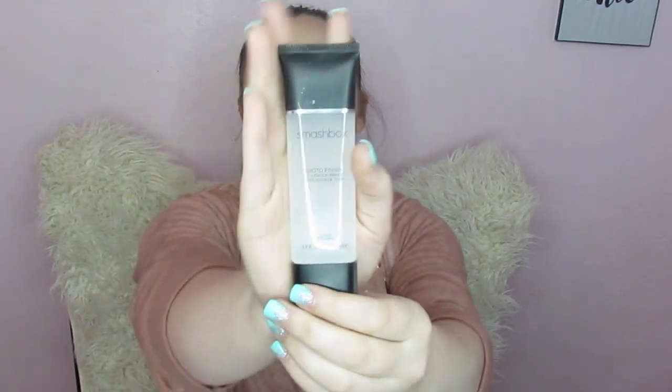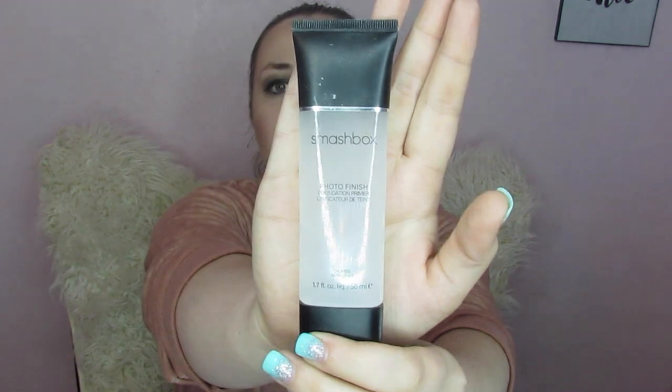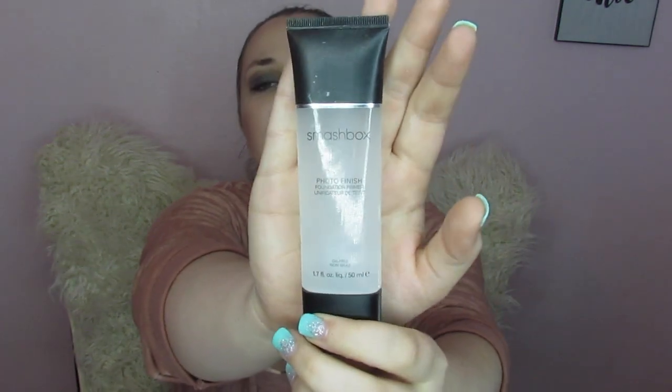Now this next one — you will get a Smashbox Primer. You'll get the size down from this; this is the jumbo size, this is what I use. You'll get the one that's like this tall, but you will get a full size Smashbox Photo Finish Primer, which is my holy grail primer that I have used basically since I started makeup. I still go back to it all the time, which is why I bought such a huge tube for myself and a normal size tube for you guys.